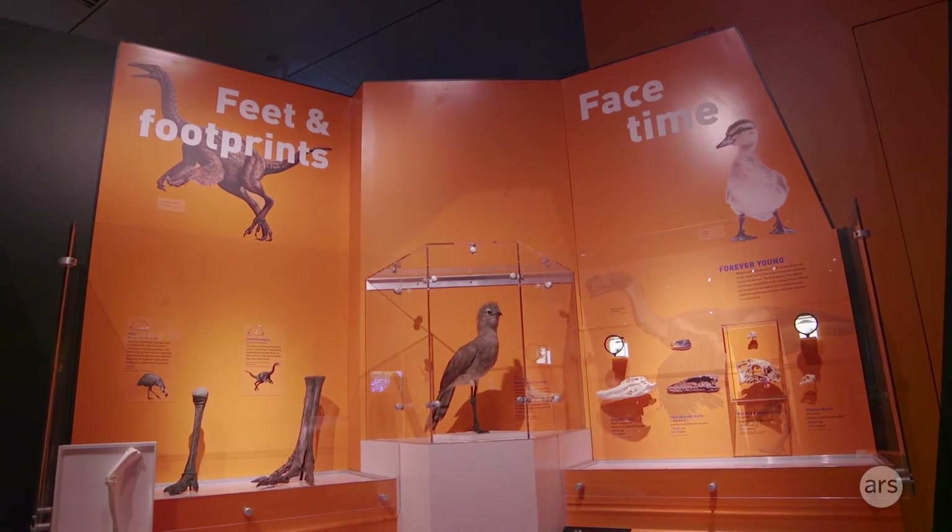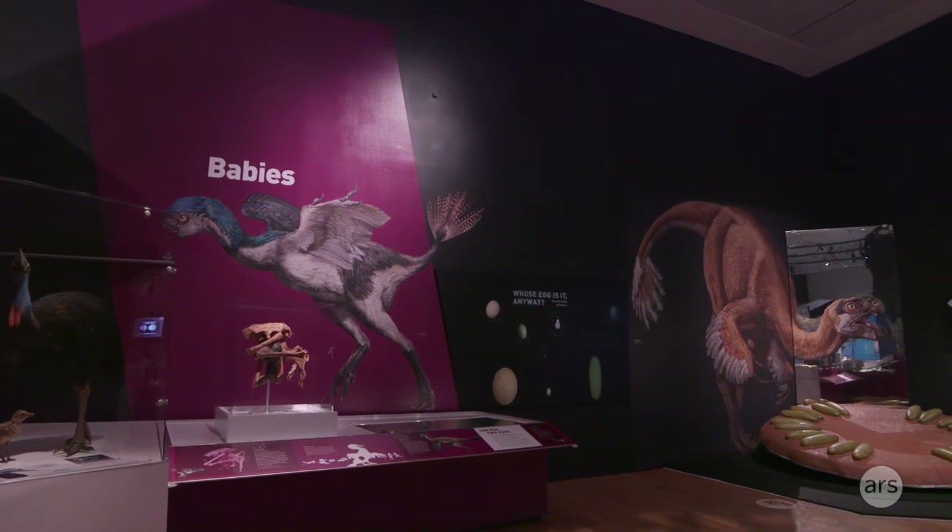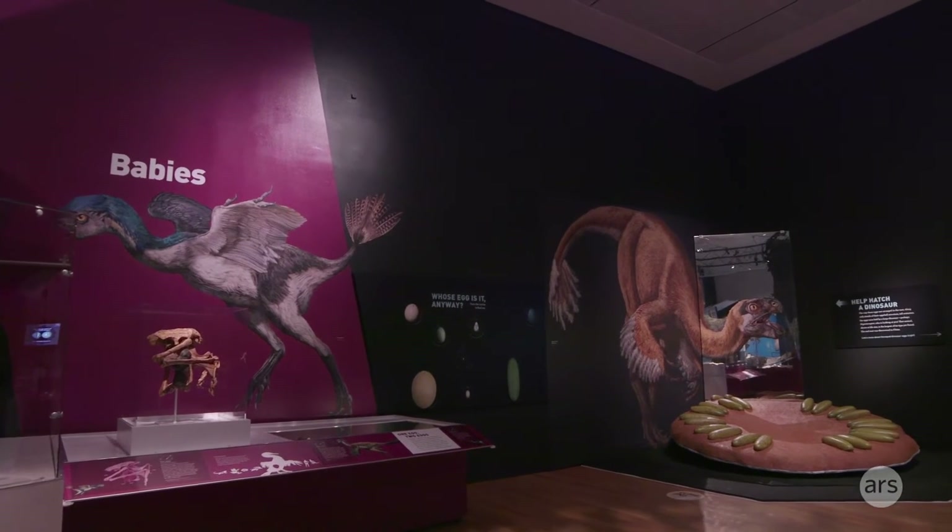The traditional point of view just ignored this connection for about 130 years, and it's only been in the last 25 to 30 years that it's been researched more fully. There are actually a lot of similarities between modern birds we see today and some of these extinct dinosaurs.